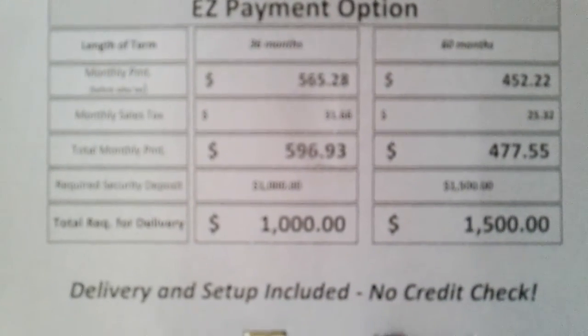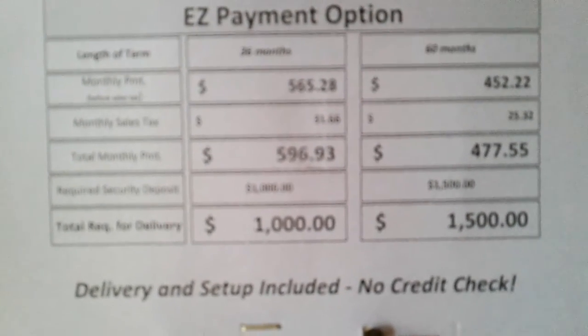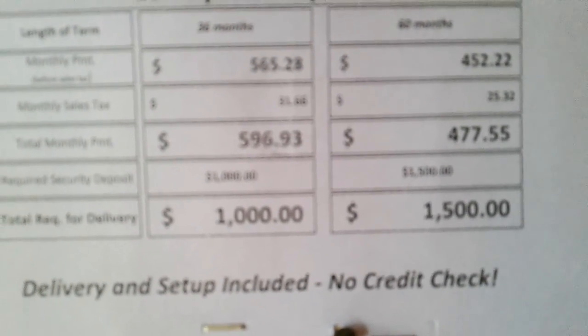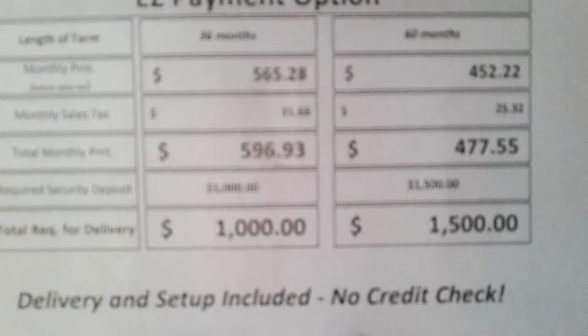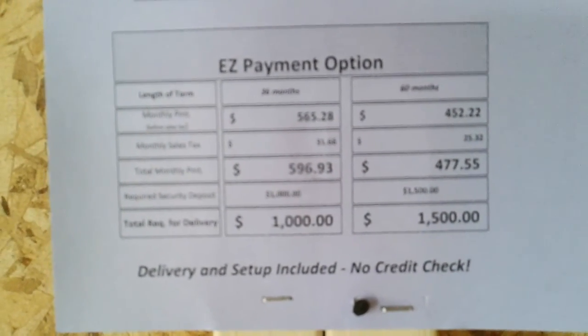Payment options: cash. 36 months is the first column, 60 months is the second column. 36-month payment: $565. 60-month payment: $452.